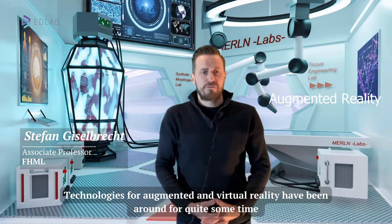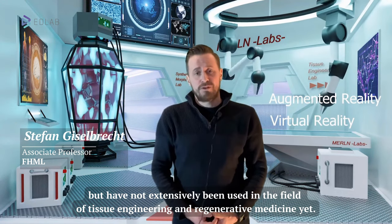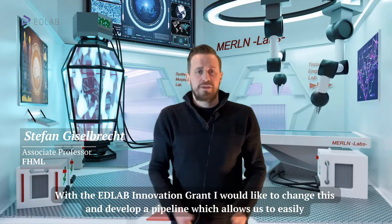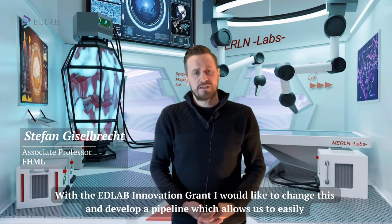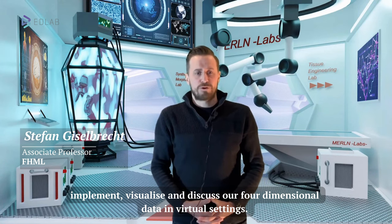Technologies for augmented and virtual reality have been around for quite some time but have not extensively been used in the field of tissue engineering and regenerative medicine yet. With the AdLab Innovation Grant, I would like to change this and develop a pipeline which allows us to easily implement, visualize and discuss our four-dimensional data in virtual settings.